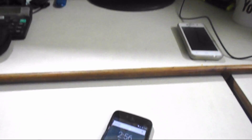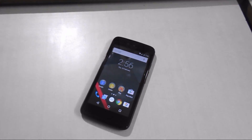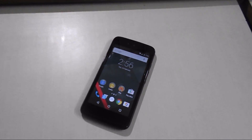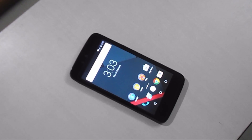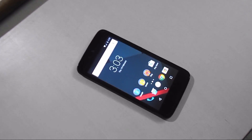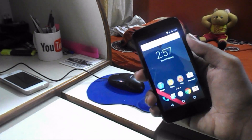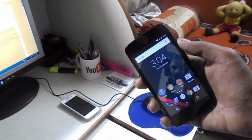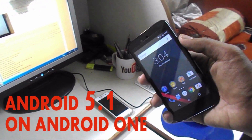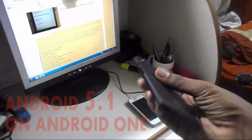Nexus devices are supposed to get Android updates first, but Android One in Indonesia already comes with Android 5.1 out of the box. Someone from Indonesia uploaded that stock ROM, so Indian users of Android One can also test Android 5.1 right now. This is an inside look and a first look at Android 5.1.